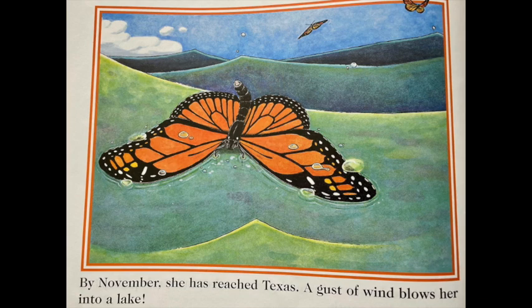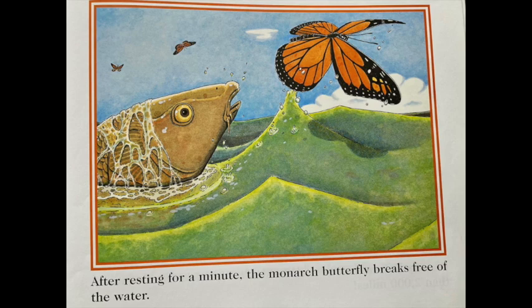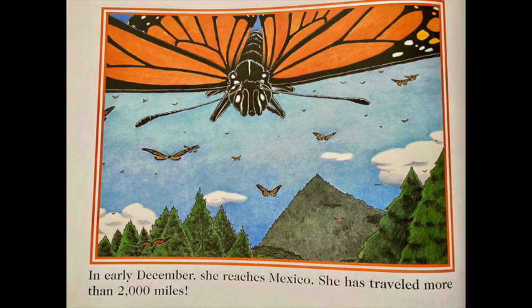By November, she has reached Texas. A gust of wind blows her into a lake. After resting for a minute, the monarch butterfly breaks free of the water. In early December, she reaches Mexico. She has traveled more than 2,000 miles. Millions of other monarchs have made the long trip, too.